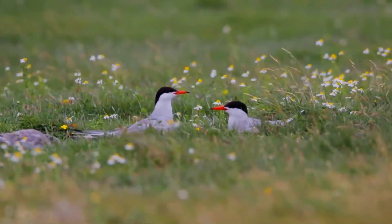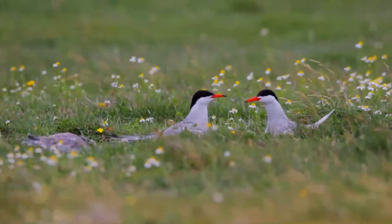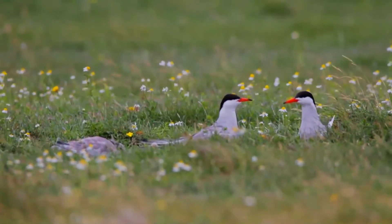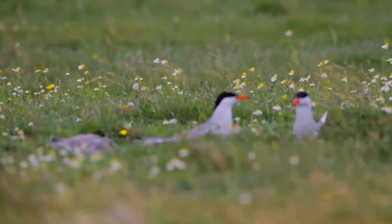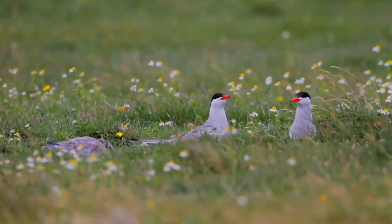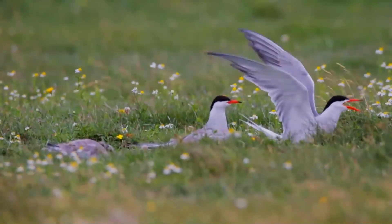Arctic terns are medium-sized birds. They are mainly gray and white plumaged with a red beak and feet, white forehead, a black nape and crown, and white cheeks. The scapulae are fringed brown, some tipped white. The upper wing is gray with a white leading edge, and the collar is completely white, as is the rump. The deeply forked tail is whitish with gray outer webs.